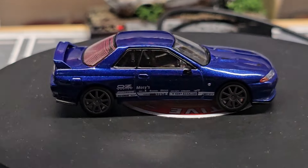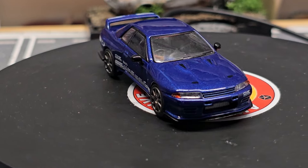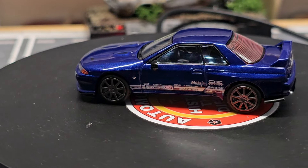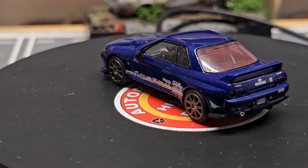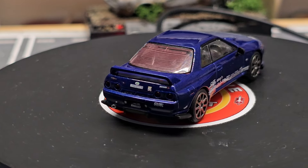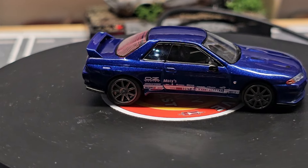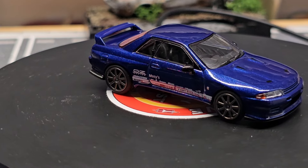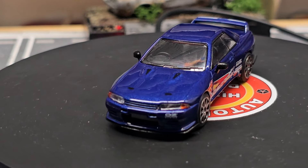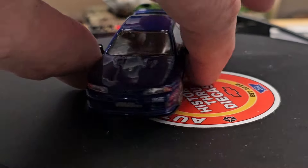Here is the Mini GT Top Secret Skyline. I keep buying them because I like Mini GT, but I don't like the wheels they put on these — they're probably more representative of what came factory, but I'd rather see some kind of dish wheel on it. They're going more for authenticity, but it's a really nice blue with some flake in it and lots of details everywhere. It'll go in my Skyline collection.